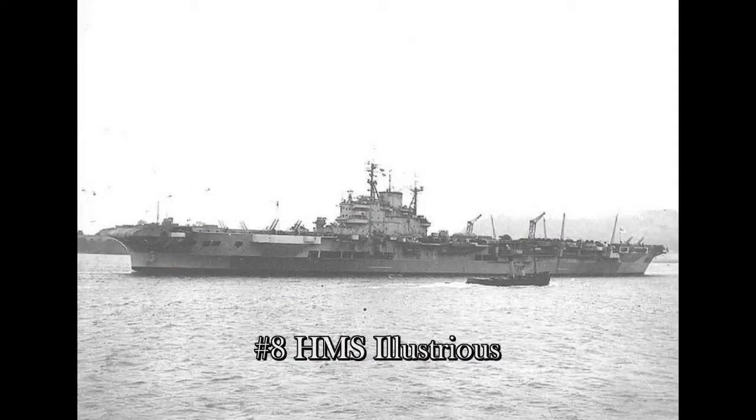Number 8, from the British: HMS Illustrious. She carried 33 aircraft at the beginning of the war, and through upgrades ended up carrying 57. Commissioned in 1940.